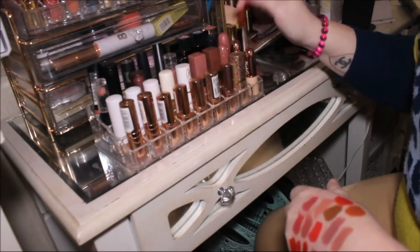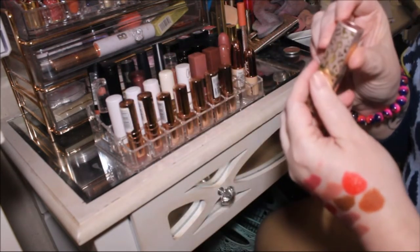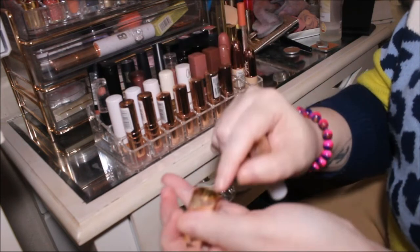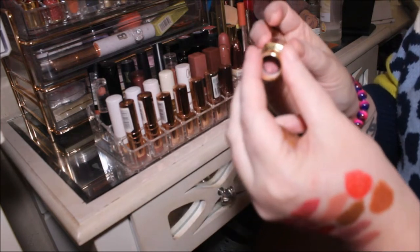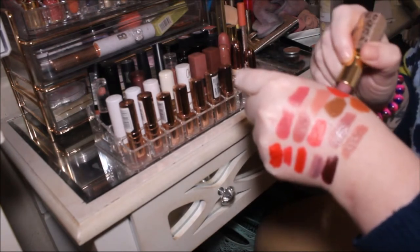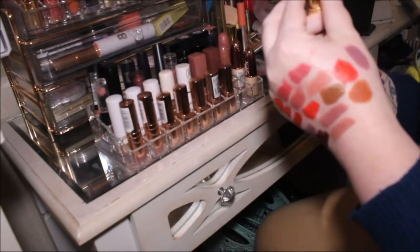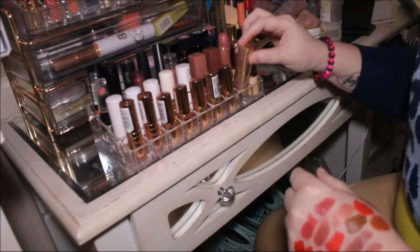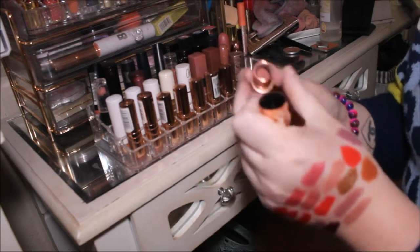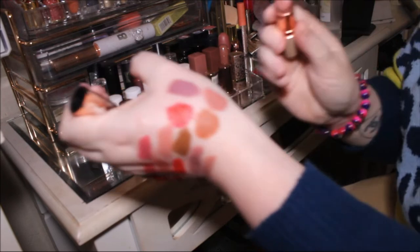Then moving on I've got this Revolution Pro one in the shade Seclusion. The label has come off but this is a gorgeous shade — it's like a purple gray which I absolutely love. I do need to use that more. Then we've got the Soft ones, the Revolution and Soft range. We've got the shade Cake which is my favorite out of the two — isn't that beautiful.